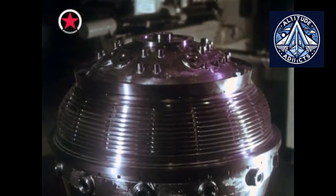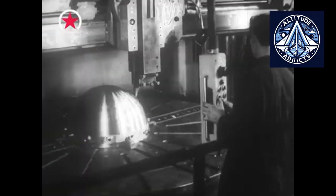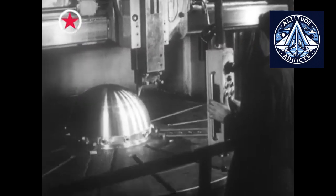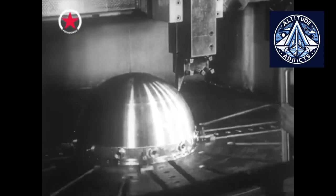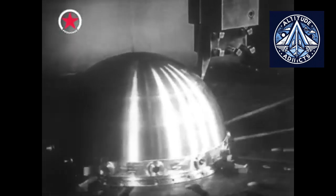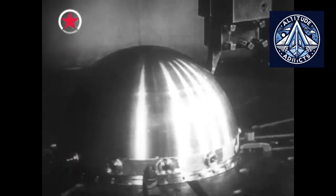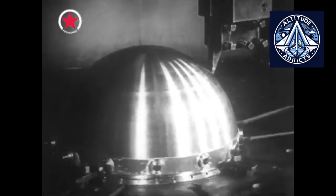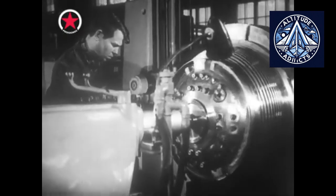Venera D shows Russia's return to interplanetary exploration. In the Soviet era, Venus was explored almost every time with successful landings and panoramas. After the Soviet collapse, attention shifted to the Moon and Mars. Now, with modern electronics, lighter materials, and better data transmission, far more information can be collected than in the 1980s.